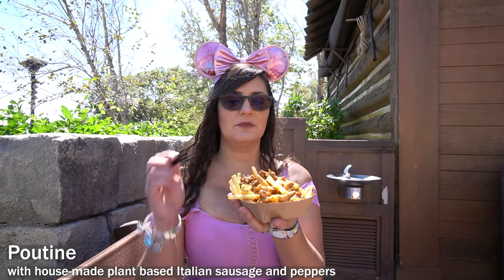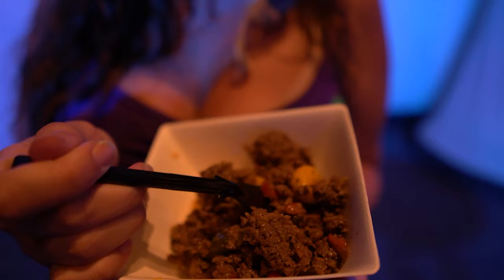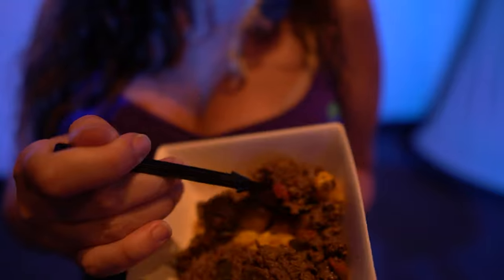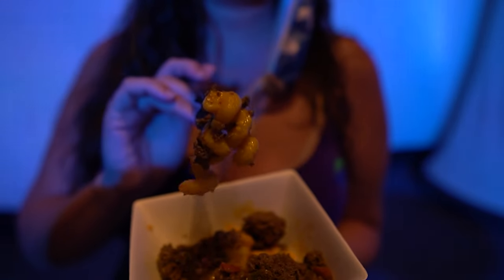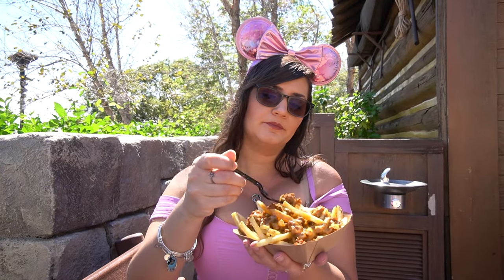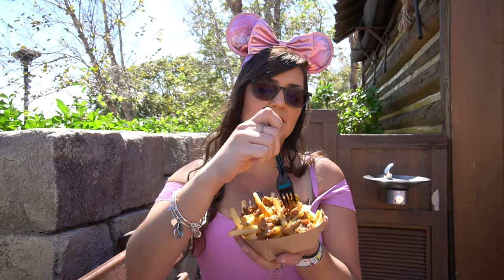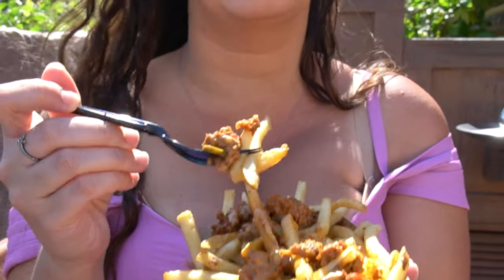If this poutine looks familiar to you, it should be — this topping is exactly what was on the plant-based mac and cheese for the Food and Wine Festival last year. My biggest weakness is mac and cheese, so I'm going to be highly critical of this. Would I eat it again? Meh — it's more like a vegan hamburger helper, two out of five. But with fries, maybe it'll be a little bit better since I'm not expecting mac and cheese.